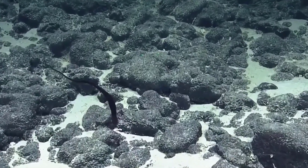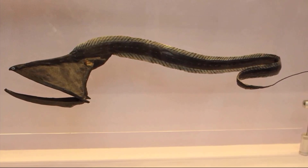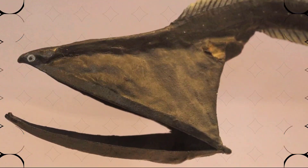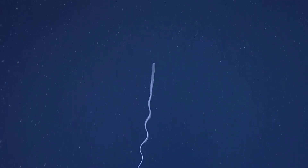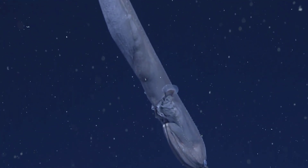The gulper eel, also referred to as the pelican eel, is named for its massive mouth and jaw, which helps them to swallow prey whole. They can grow up to 6 feet in length and their huge mouths allow them to hunt down meals that are larger than themselves — this usually happens when food is scarce. It's believed that gulper eels usually eat crustaceans and other small marine animals.